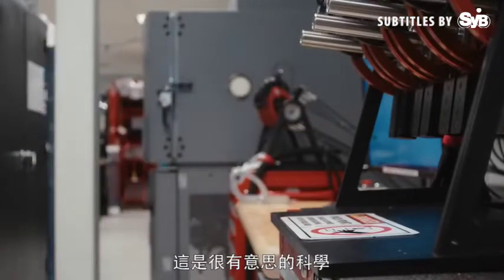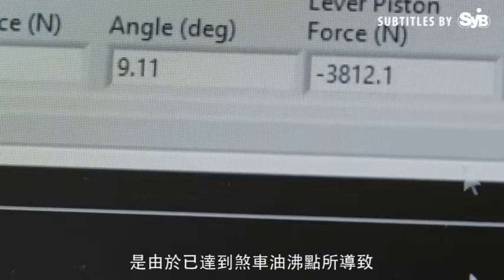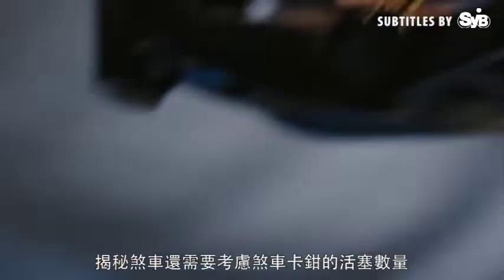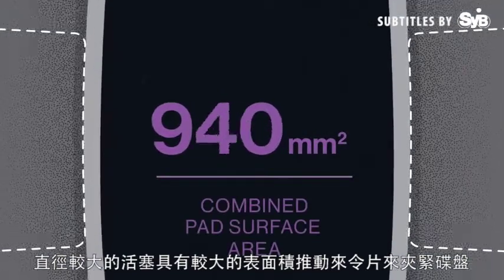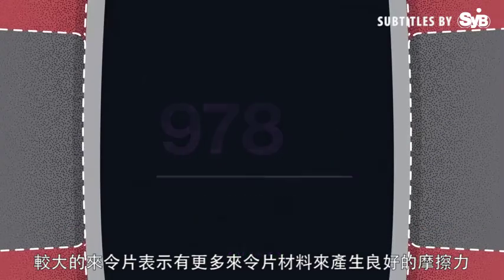That is some interesting science. Lots of riders believe the inconsistent bite point at the lever is a result of reaching a brake fluid's boiling point. With mineral oil brakes, it all comes down to the performance of the seal rubber. Demystifying brakes also requires consideration of piston count at the caliper. Larger diameter pistons have more surface area to press the pad against the rotor, and a bigger pad means more of the pad material is responsible for creating all of that good friction.